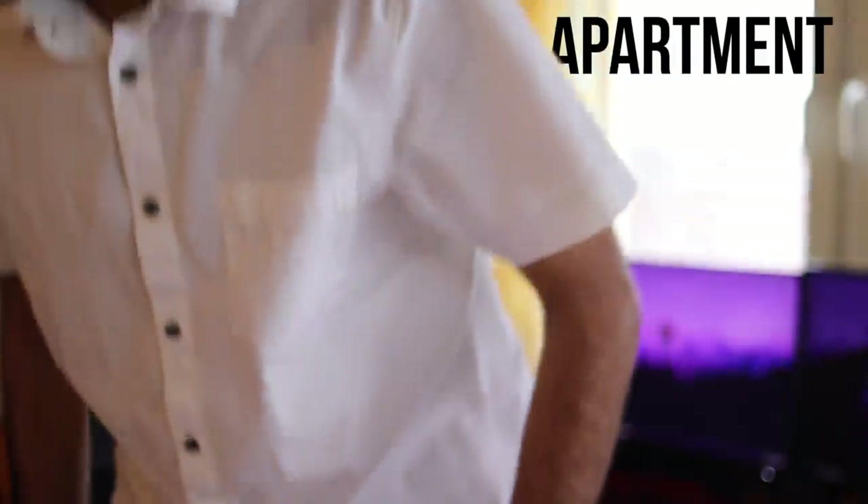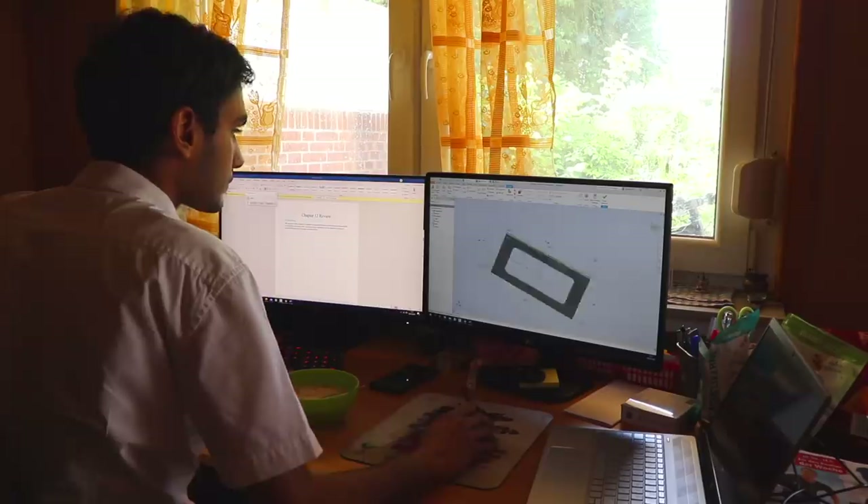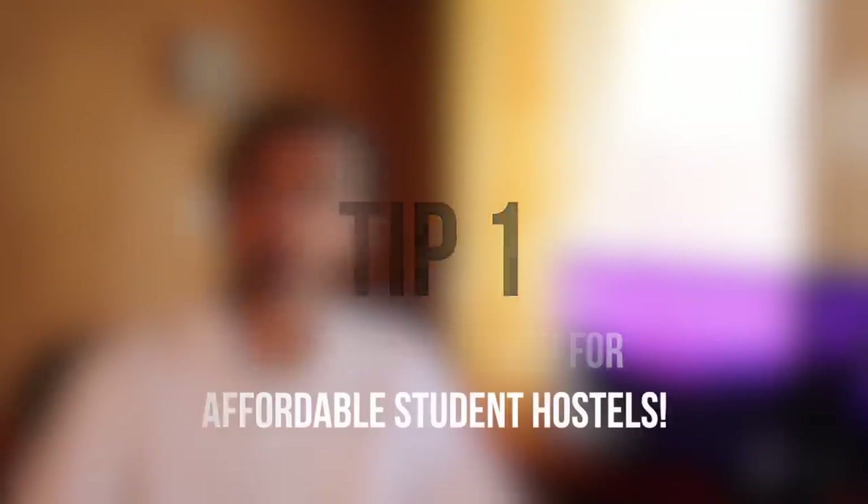Good morning guys and welcome to my apartment. Today I will be showing you my entire day — what I do, how I plan my day, how I work from home. I stay in a studio apartment, which means I don't share my place with anyone. For students coming to Germany, I highly recommend getting in touch with the Studentenwerk of your university. When you get an apartment from Studentenwerk, you get it at a really cheap price with high-speed internet.